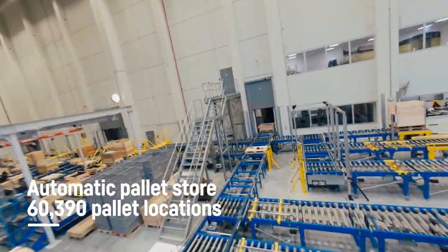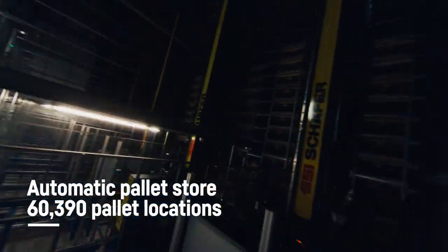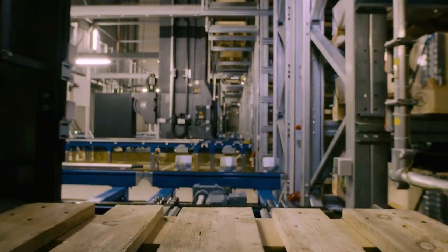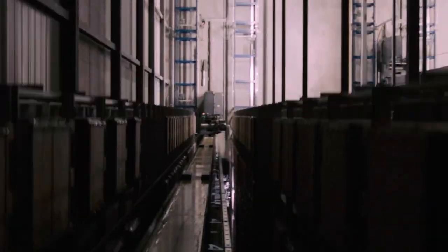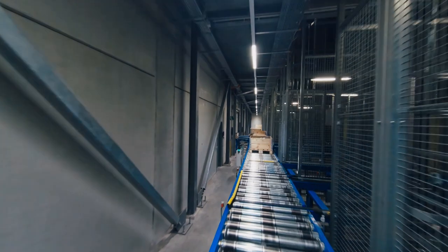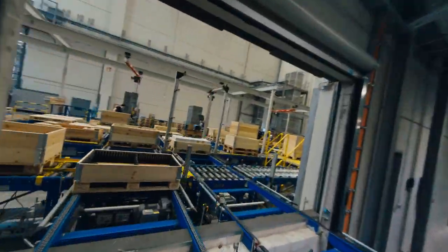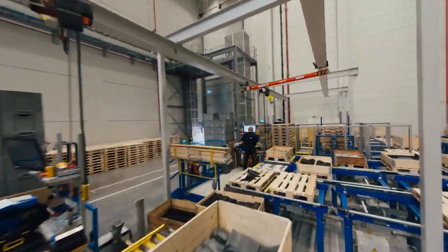Here in the automatic pallet store, storage and retrieval machines run tirelessly along nine aisles which have a rack height of 34.5 meters. Each of these machines stores and retrieves pallets in a single pass, and this is done 33 times per hour. Even if one of the drives fails, there is no stoppage since there are two drives per storage and retrieval machine. The replacement parts are taken out of storage and carried to the staff member who picks them here.